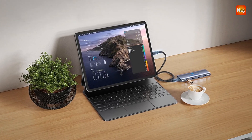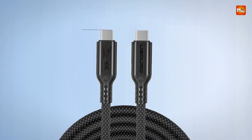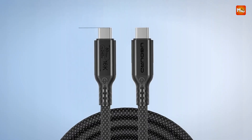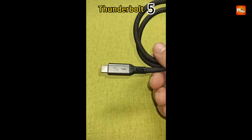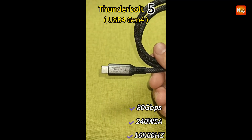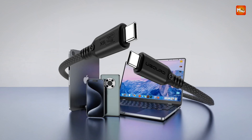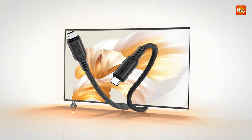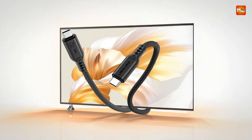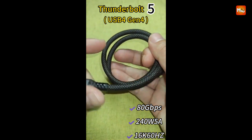Whether you're running a high-performance external GPU, syncing large media files from portable drives, or connecting a VR headset or AR glasses, this cable handles it all with speed and reliability. It's compatible across multiple standards including USB 4 Gen 4, Thunderbolt 4 and 3, USB 3.2, 3.1, 3.0, and even 2.0, making it a universal solution for virtually any USB-C device.